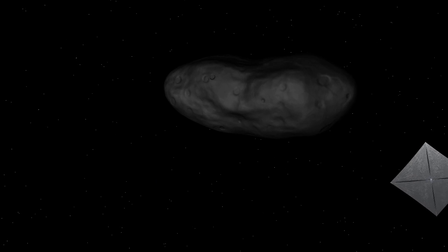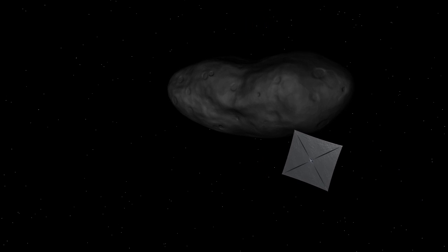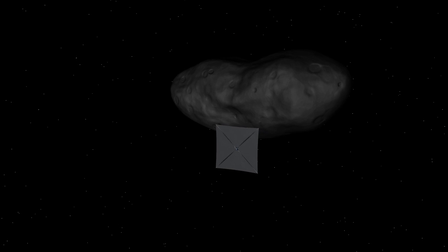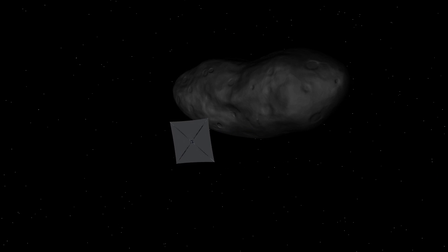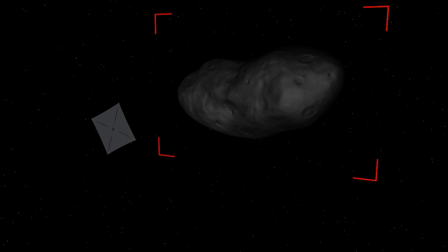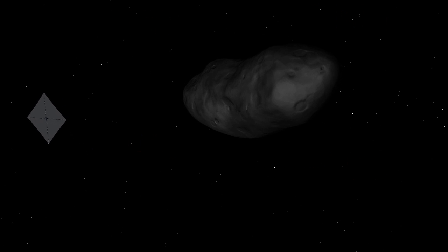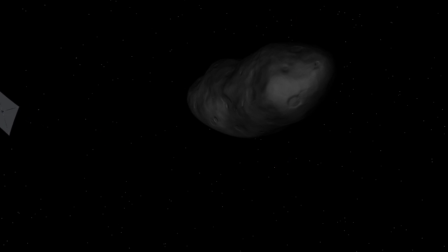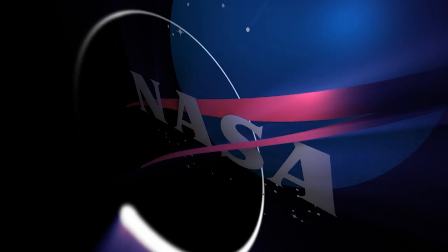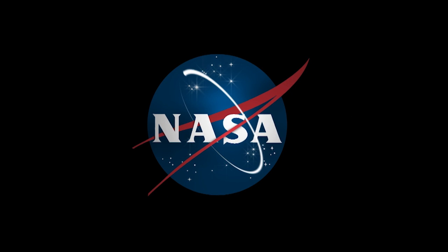Once at the asteroid, NEA Scout's onboard camera will image its surface in detail, answering many questions about the asteroid's composition and history. Exploration Mission 1 will serve as a proving ground for the integrated Orion spacecraft and the Space Launch System. In addition, it will provide an enabling capability for flying interplanetary small spacecraft for science and exploration.